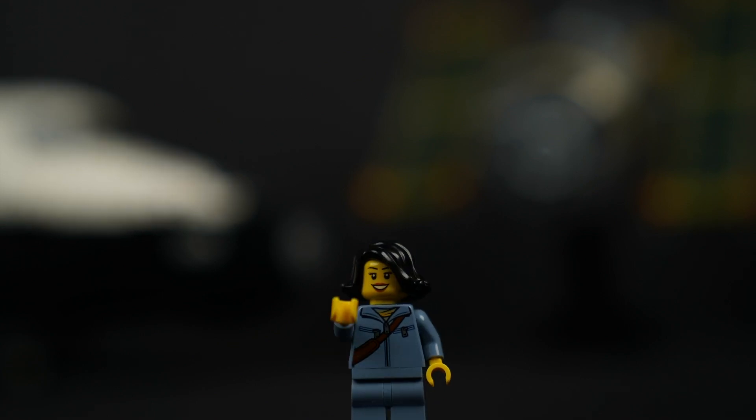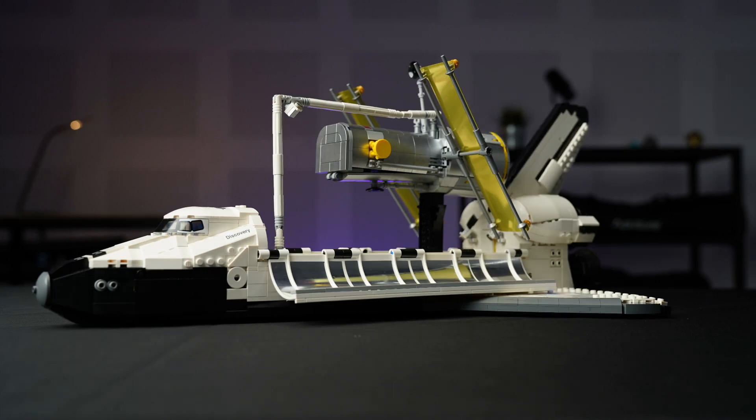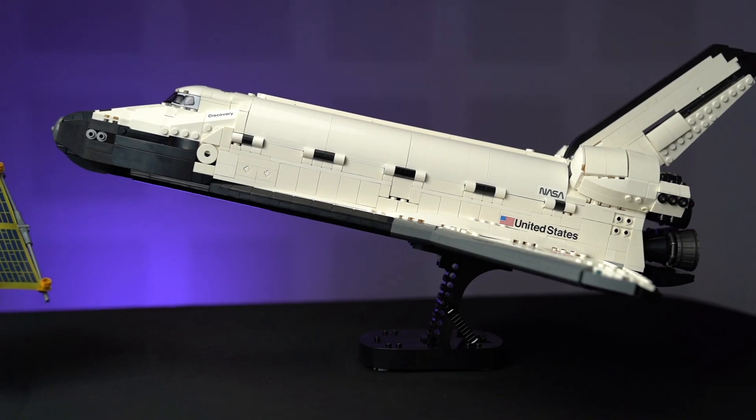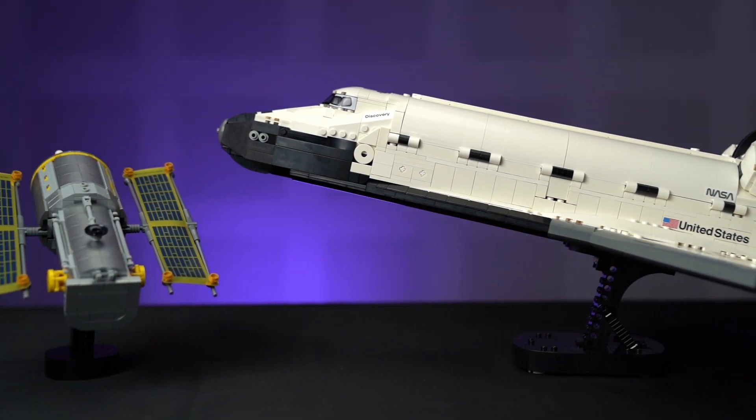We've come a long way since the first space shuttle flight and the launch of the Hubble. We'll make extraordinary progress even beyond our lifetimes, but in the meantime, isn't it just satisfying to marvel at how far we've come?